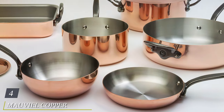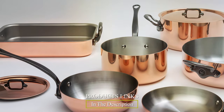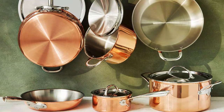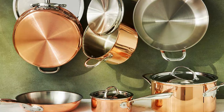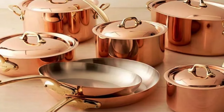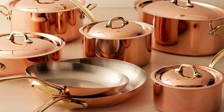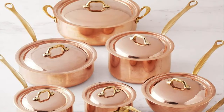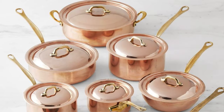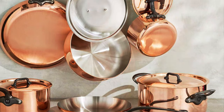Next, at number four, we have the Maville Copper Tri-Ply 3S7 Piece Cookware Set, the epitome of culinary excellence. Crafted with precision in mind, this cookware set is a masterpiece for any chef or home cook. With a luxurious copper exterior, it not only looks stunning, but also offers exceptional heat conductivity, ensuring that your food cooks evenly every time. The set includes a variety of pots and pans, each with a tri-ply construction that consists of copper, aluminum, and stainless steel. This unique combination guarantees rapid and consistent heating, making it ideal for delicate sauces and precise cooking techniques.